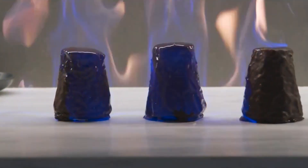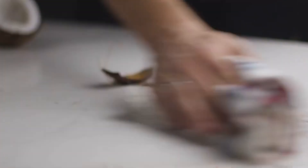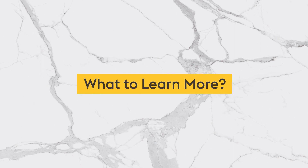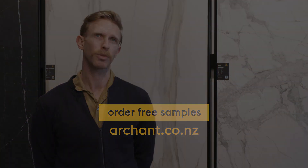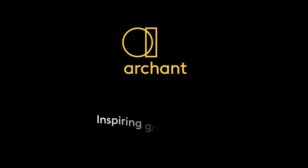heatproof, easy to clean, and gives you a unique surface finish that you can't get from any other product. If you're looking to use Archent large format porcelain for your next project, check out our website for our product range and to order free samples.